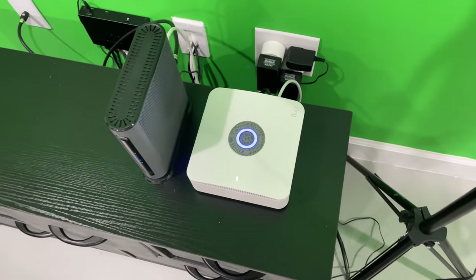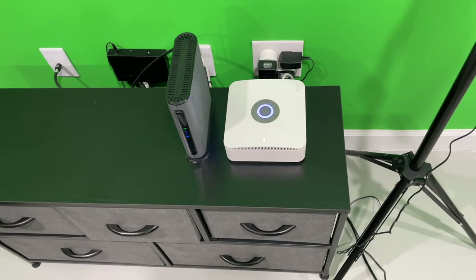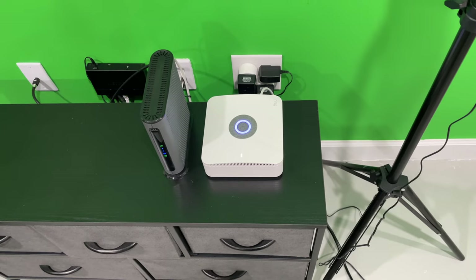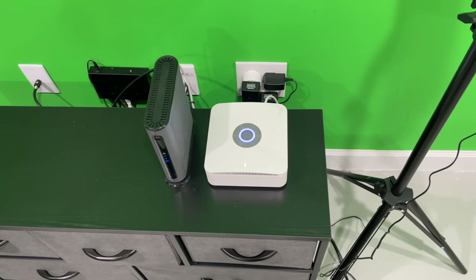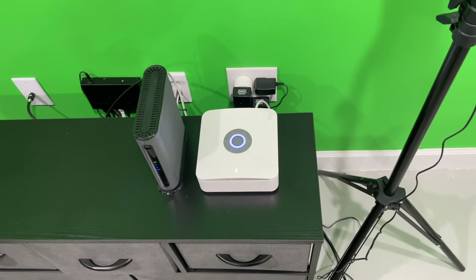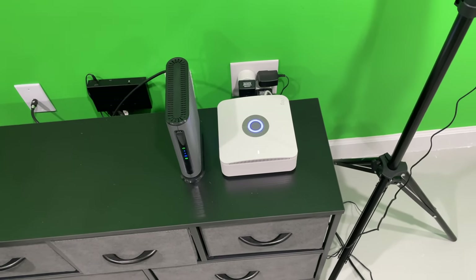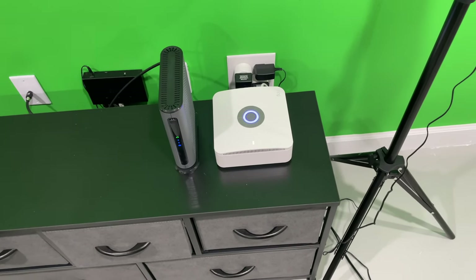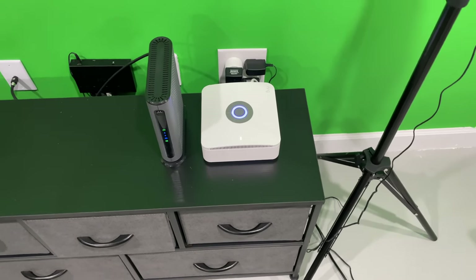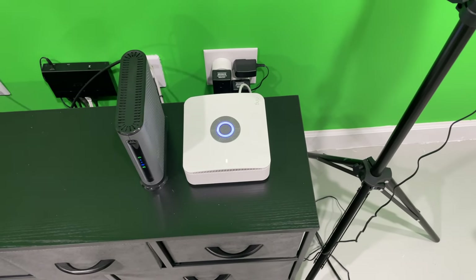Before I switched to the Amazon — and Amazon owns Ring — before I switched to the Ring ecosystem, I did use Google, what was it called, Google Secure or something like that. Google actually killed that product off, so it was kind of a situation where I had to switch. But I'm going to talk about why I think the Ring Alarm Pro is probably one of the best alarm systems on the market today.